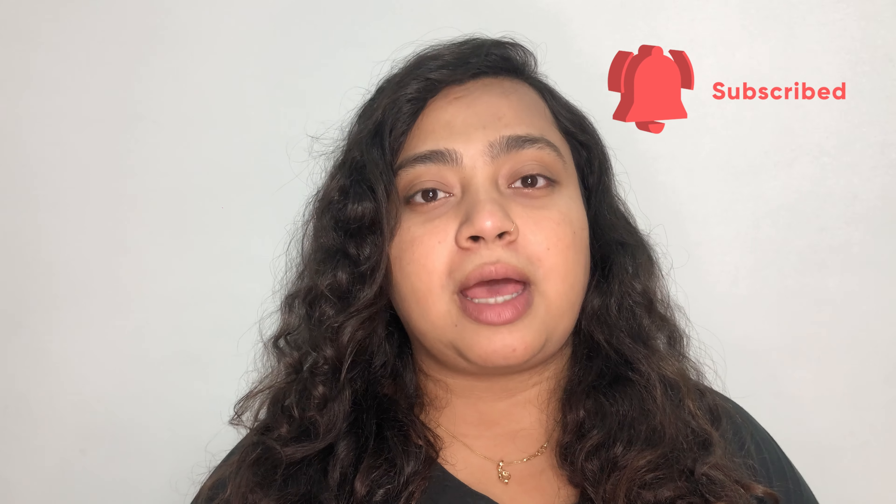Before beginning the video, I would like you to subscribe to my channel so that I can share all the valuable and useful information with you.